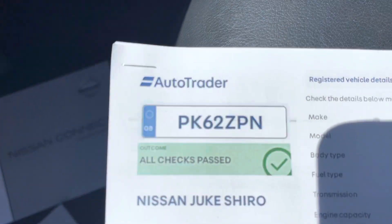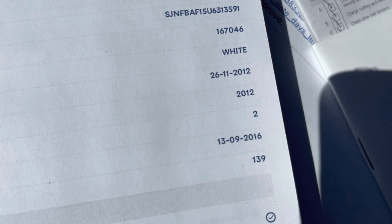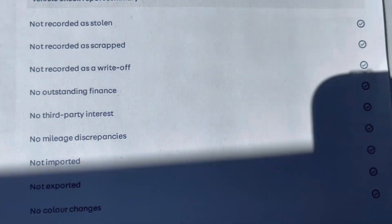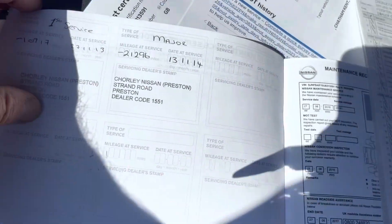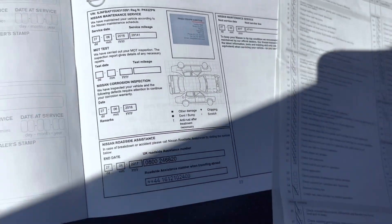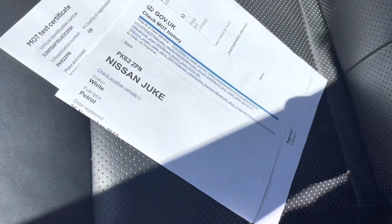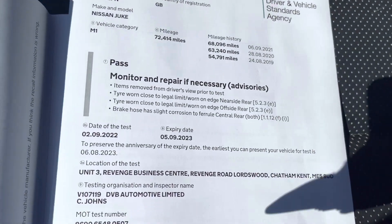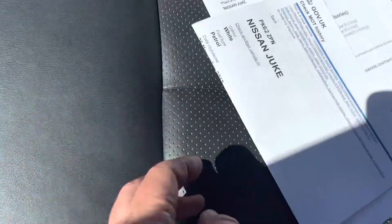Here's the provenance check — tells you what it is, when it was first registered. It's a three-owner car; she's had it for the last five or six years, which is good news. We've got the original service book with a couple of Nissan services in there. She bought it with a full service history and then had it serviced by her local mechanic when it was MOT'd. We've got all the MOT records; I'm going to renew that. The last MOT noted the rear tyres, and those have been done.